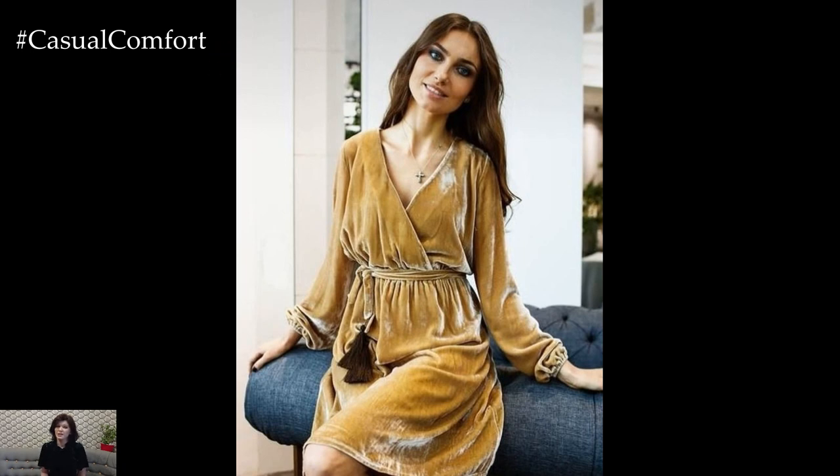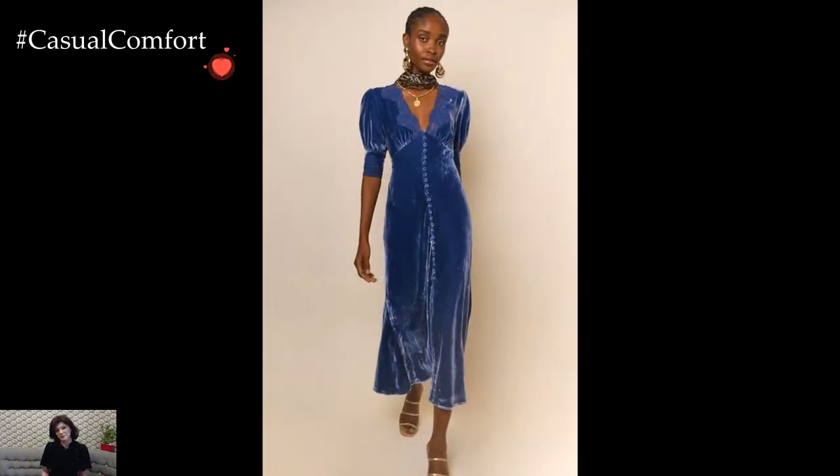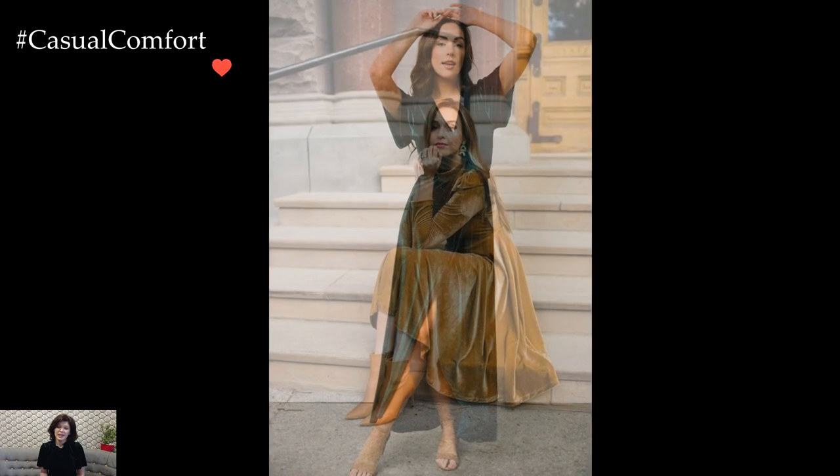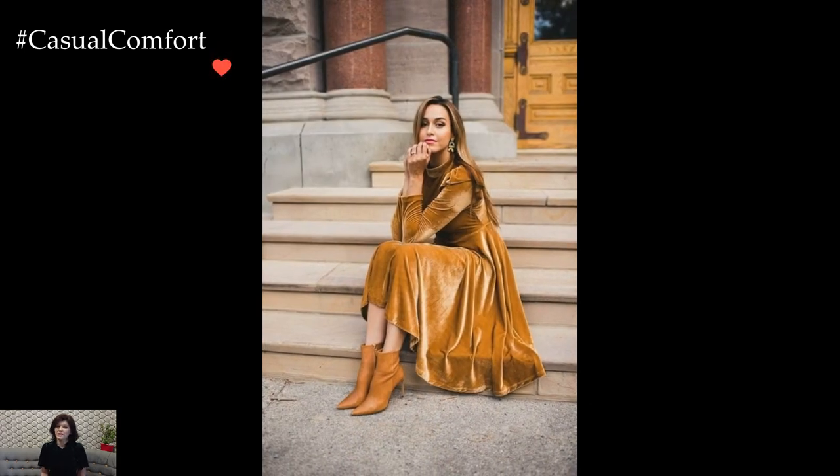Layering becomes a creative endeavor with velvet dresses in winter. A tailored coat or a faux fur jacket complements the plush texture of the dress, adding an extra layer of warmth and style. Turtlenecks or fitted sweaters worn underneath short velvet dresses create a stylish ensemble that effortlessly navigates the balance between cozy and chic.